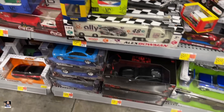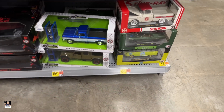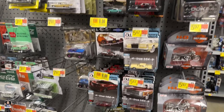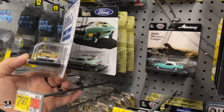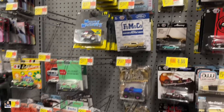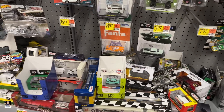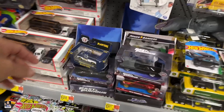Die cast, die cast. Little dots and 510 right there — pretty neat. Not true 1:64, that's pretty neat. Ford Fairlane, Torino, Judge — what's this, nice. Coke, Fanta, Planners Peanuts.